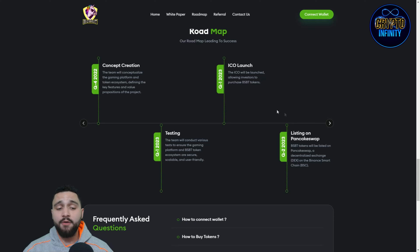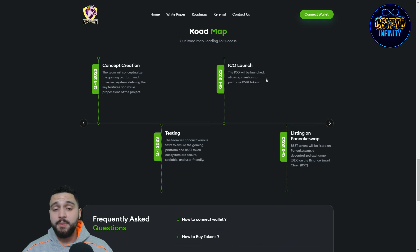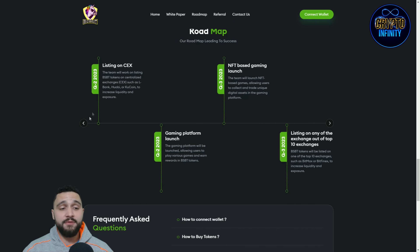Everything will be tested — the gaming platform and BSBT ecosystem are secured to be scalable and user-friendly. The ICO will be launched, allowing investors to purchase BSBT tokens, with listing on PancakeSwap, a decentralized exchange on the Binance Smart Chain. Following that, there's listing on a centralized exchange, a gaming platform launch, an NFT-based gaming lounge, and listing on top exchanges — a really ambitious roadmap.